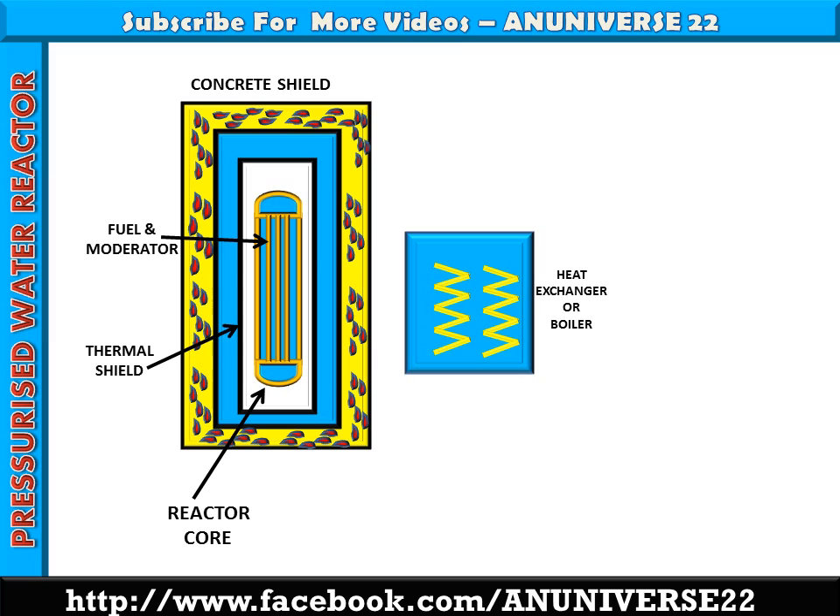The main function of the reflector is to conserve neutrons as much as possible in order to reduce the consumption of fissile material and to keep the size of the reactor small. Neutrons released in the fission process can be absorbed by the fuel itself, moderator, coolant, or structural material. But some neutrons may escape from the core without absorption and will be lost forever. To reduce this loss, the reactor inner surface is surrounded by a material which reflects the escaping neutrons back into the core. This material is called the reflector.